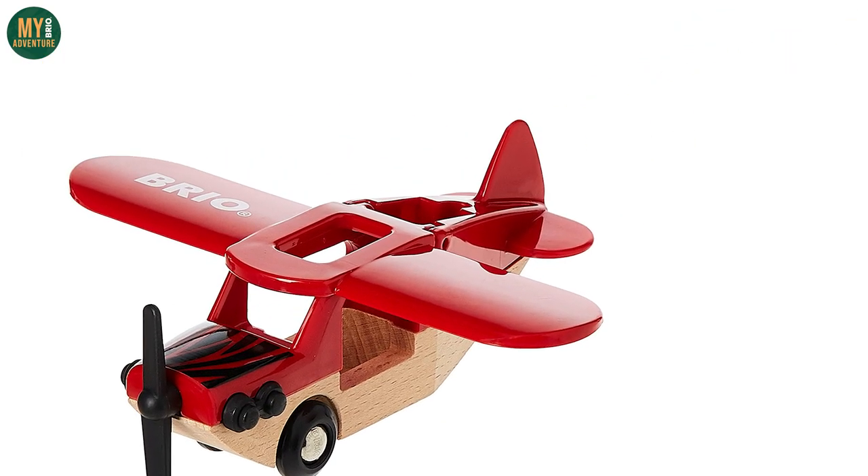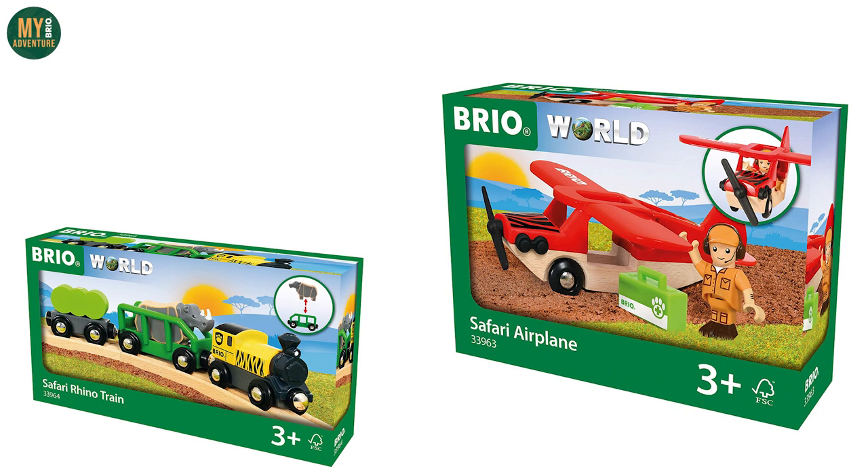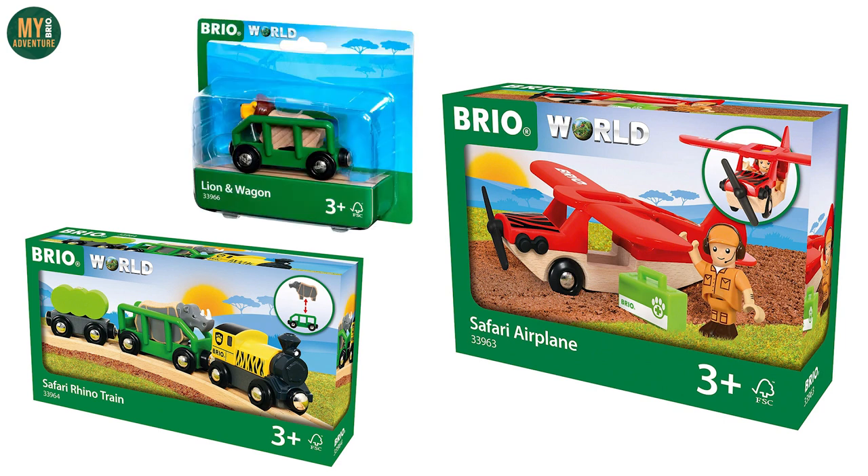Next up, we have some of the Safari line-up, including the 33963 Safari Airplane, 33964 Safari Rhino Train, and 33966 Safari Lion Wagon.